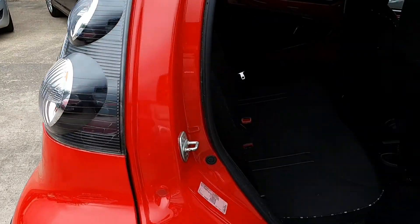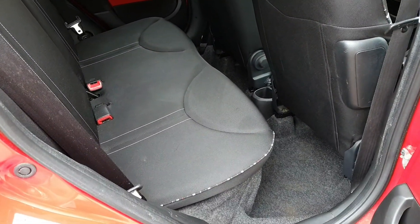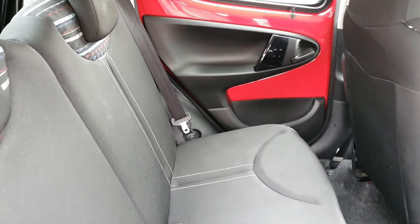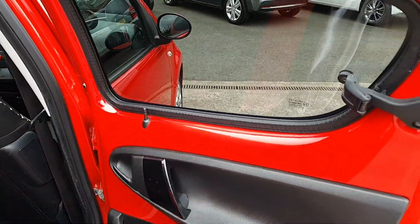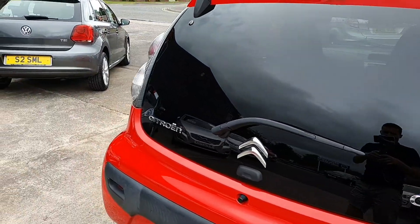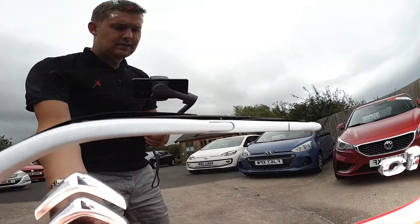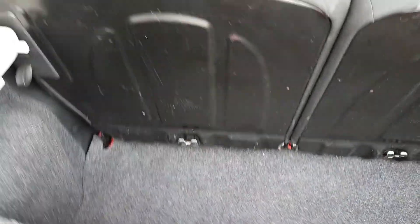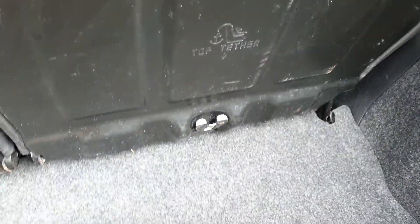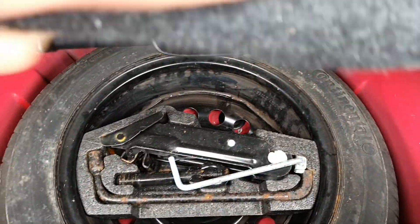Five-door model so obviously more practical. Again nice and tidy in the back. It does have Isofix for child seats as well, should you wish. Of course it doesn't have the biggest boot in the world, but it is quite deep — you can get all your shopping in. There's a spare wheel too.